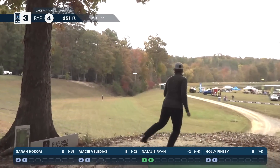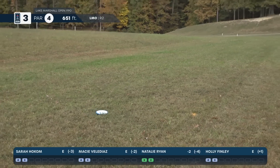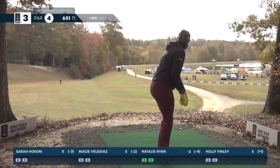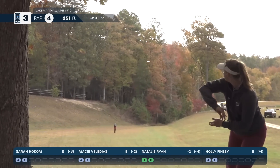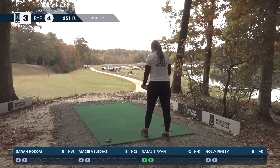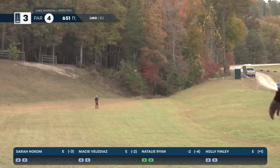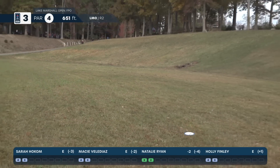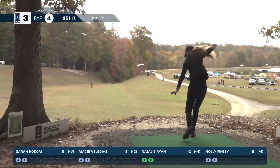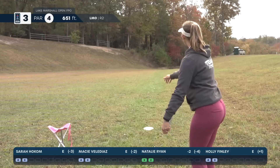Natalie Ryan on the tee — great angle, that'll hyzer out. She's really good at those overstable flex shots. Couldn't tell exactly how far she is from the bottom of the hill, but it's a great shot. Sarah is giving it the body English for it to turn, and she's looking great. Macy is a really far thrower — she puts her full body into it, and that torque on the disc is amazing. Beautiful shot, Holly. Everybody's in a good position.